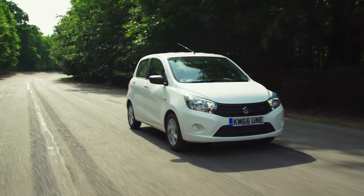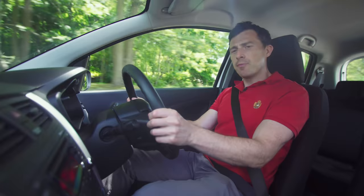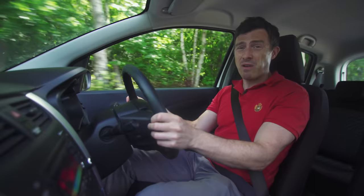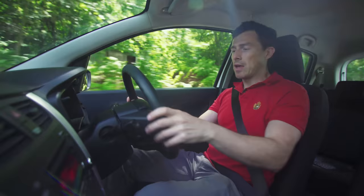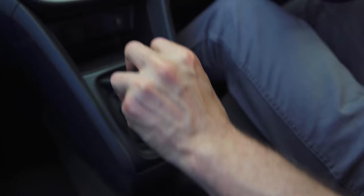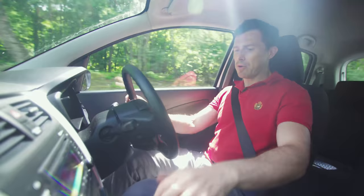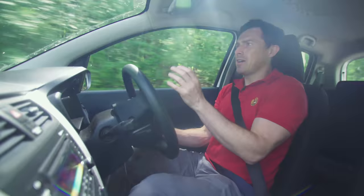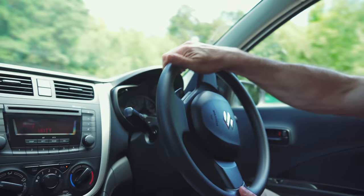Now we've looked around the car, let's see what it's like to drive. It's very important for a car like this to be nice and easy to drive in town, and on the whole this Suzuki is. You get great visibility, a big rear window, and the blind spots are not too bad at all. The gearbox, brakes, and clutch are all nice. However, there is one small problem — the steering. Going round a mini-roundabout, the steering doesn't really unwind very naturally. It just takes ages.